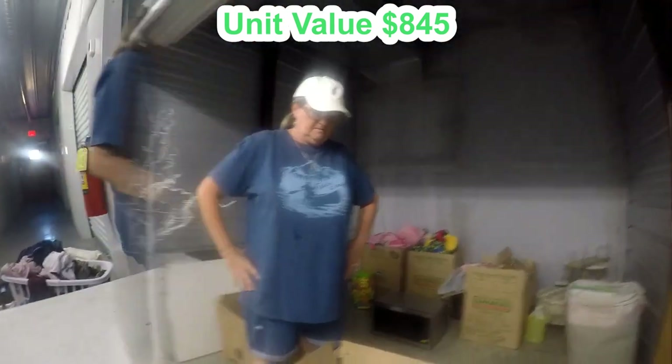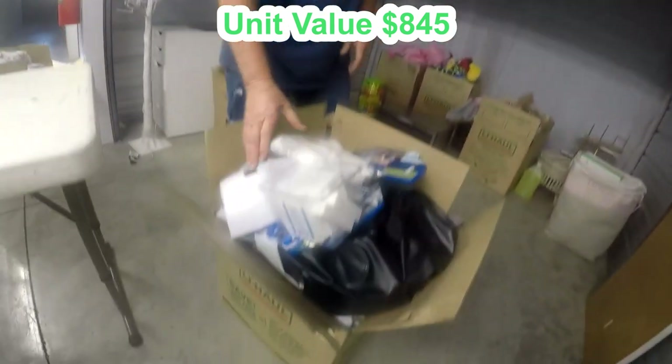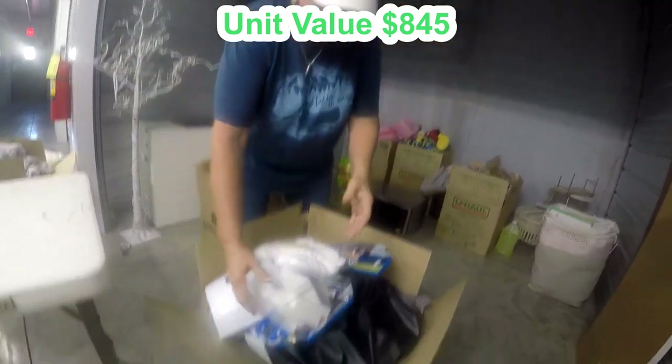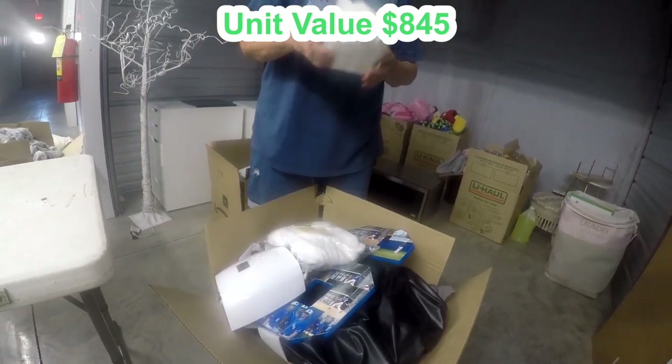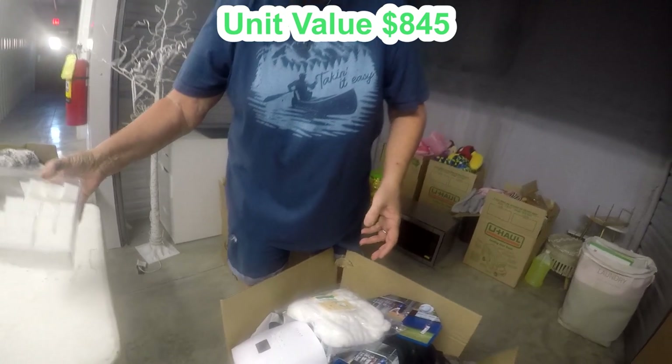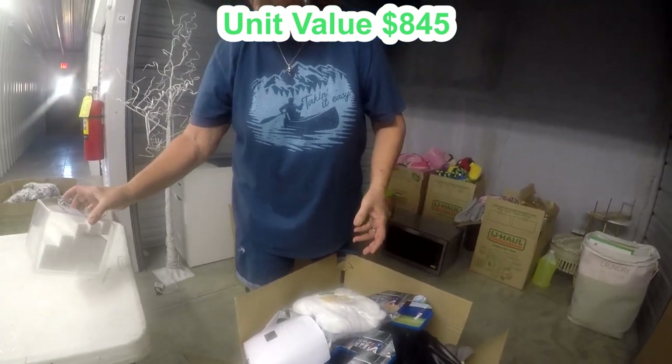Alright y'all, got another box dragged up here. And if I look a mess, I'm sorry — I'm hot, my hair gets frizzy when I get hot, so I keep it in the ponytail. This is more foot or manicure stuff — some kind of block.